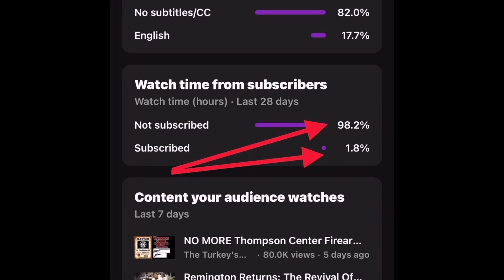98.2% of you folks watching these videos aren't even subscribed. Come on, help a brother out — I've got 1.8% of people subscribing. Hit that subscribe button, I greatly appreciate it.